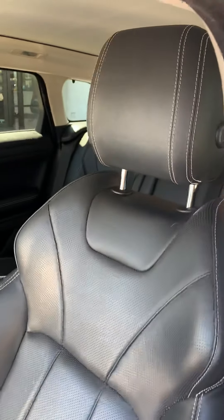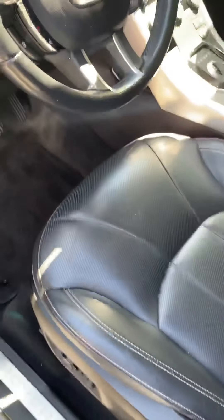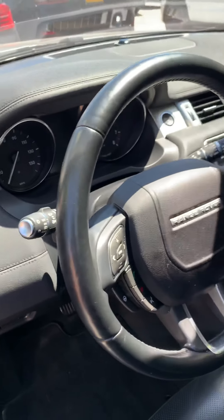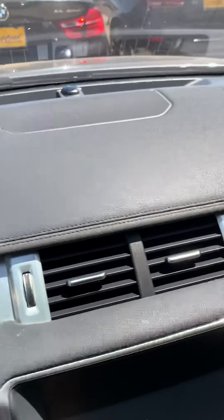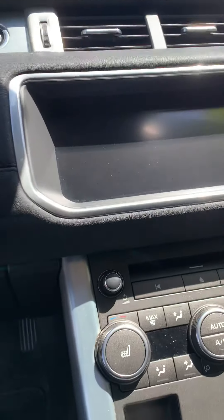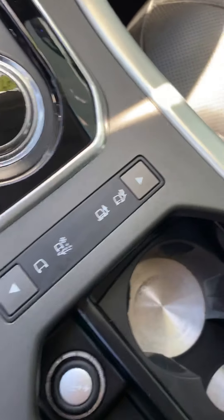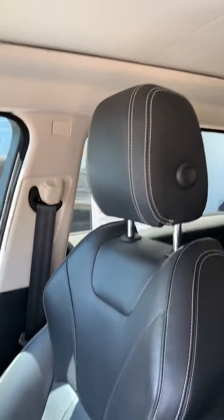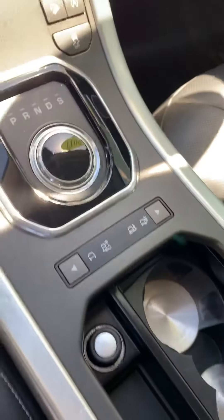The interior's in great shape. Multi-contour seating. Got the Cold Weather package — you got your heated steering wheel, rear heated seats, as well as front heated. Super, super clean — all your charging stations are in here, multiple stations.